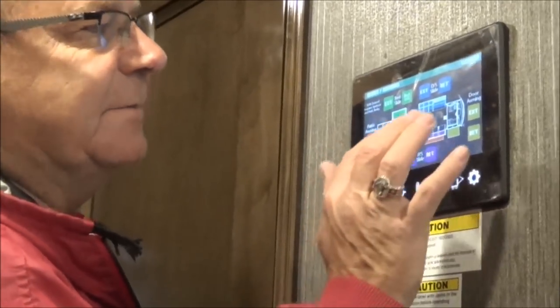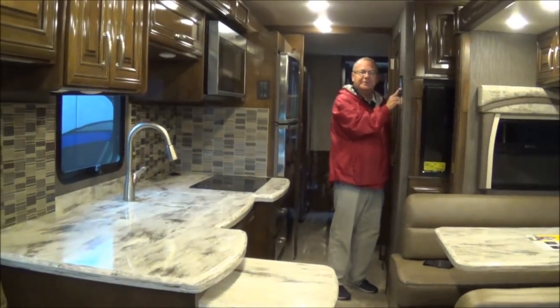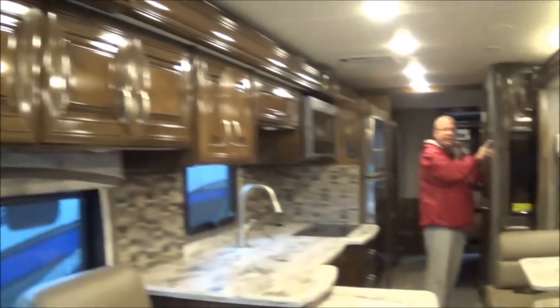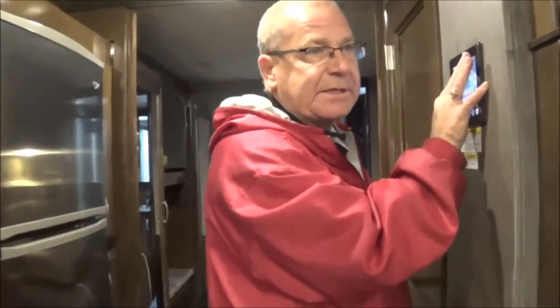Then here we get to the exciting part, which is the slides. We're going to take out the slide — you just hit the button and the motorhome will start to open up for when we get to our destination and start enjoying more time with each other and family. This is the exciting portion of the show. On the 3901 on this side, we have the full wall slide. And then you come over here to the driver's side — here you're going to have the couch and the dinette slide out.